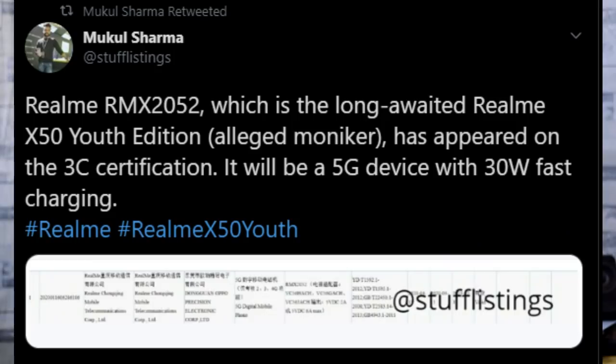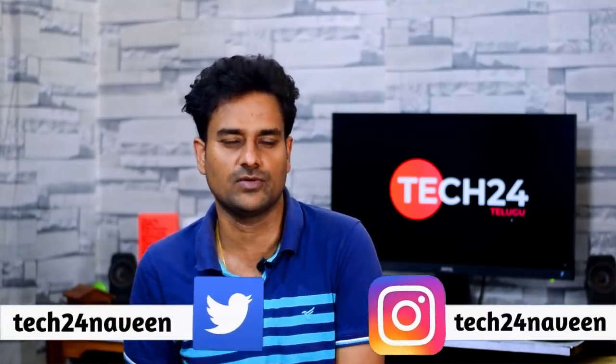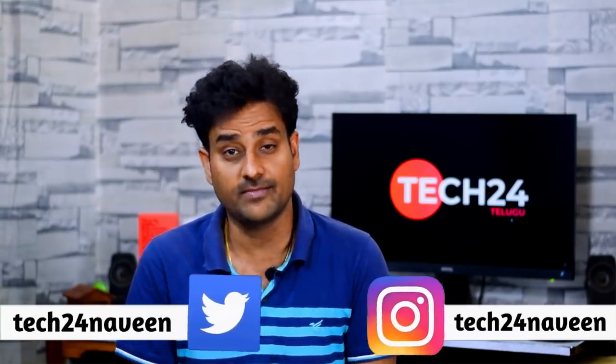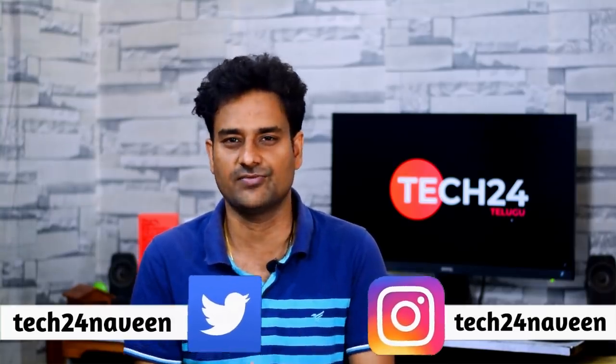Next, we have Realme with a mid-range 5G phone. A listing appeared on a 3C certification website with model number RMX2052, believed to be the Realme X50 Youth Edition. It is expected to support fast charging. In the mid-range price segment of 25,000–30,000 rupees, this phone is anticipated with a Snapdragon 765G processor.